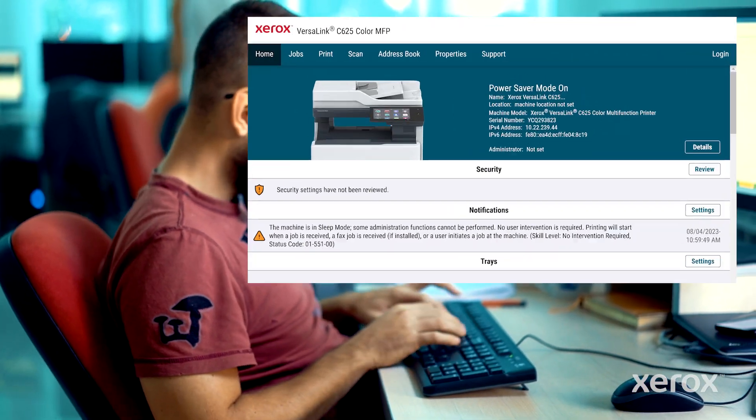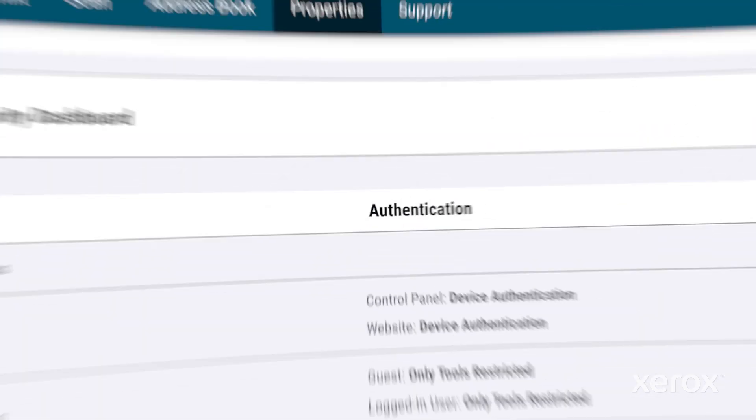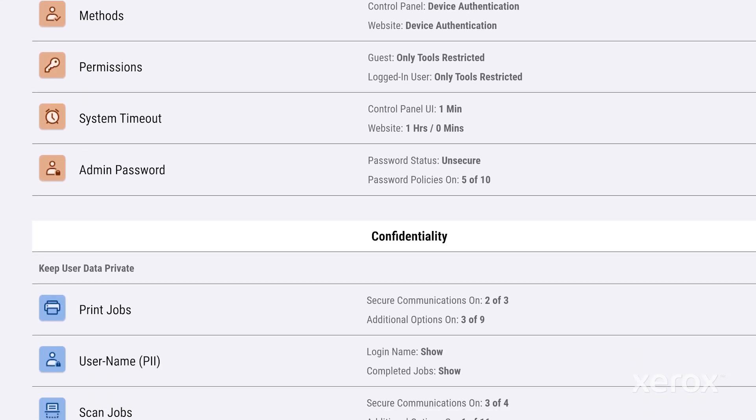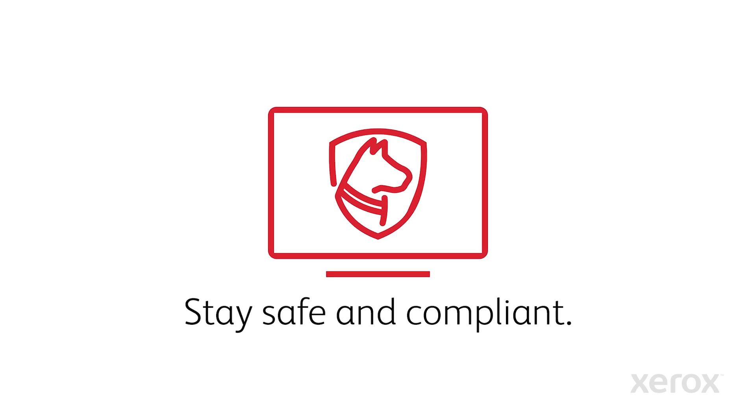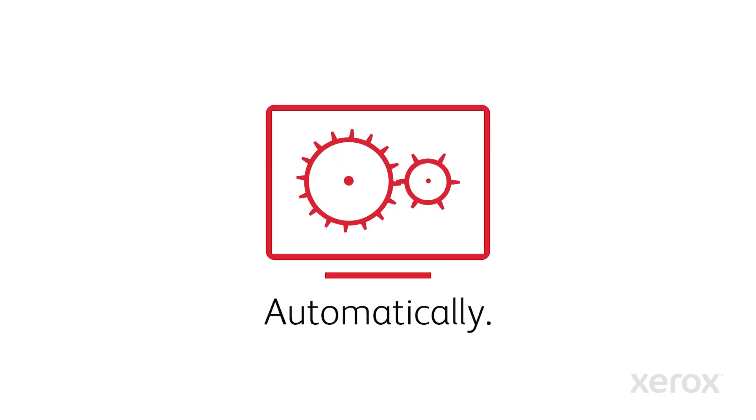More protection with a zero-trust security framework. More simplicity with an intuitive security dashboard. And more peace of mind with configuration watchdog, which automatically ensures your VersaLink stays compliant with your security policies.